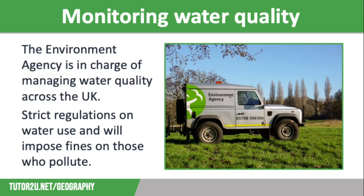The quantity of water is important, but the quality of that water is also really important. We're going to start off by thinking about how we monitor water quality across the UK. The Environment Agency is in charge of doing this job and it does it in a number of ways. It regularly monitors river water quality and when needed, it will remove sediment through a filtration process or add chlorine to purify water. It also has strict regulations on water use, including restrictions on recreational use of water sources.